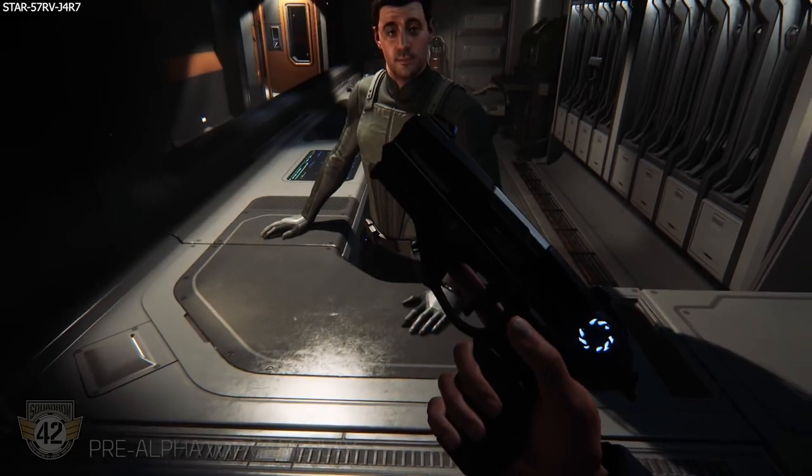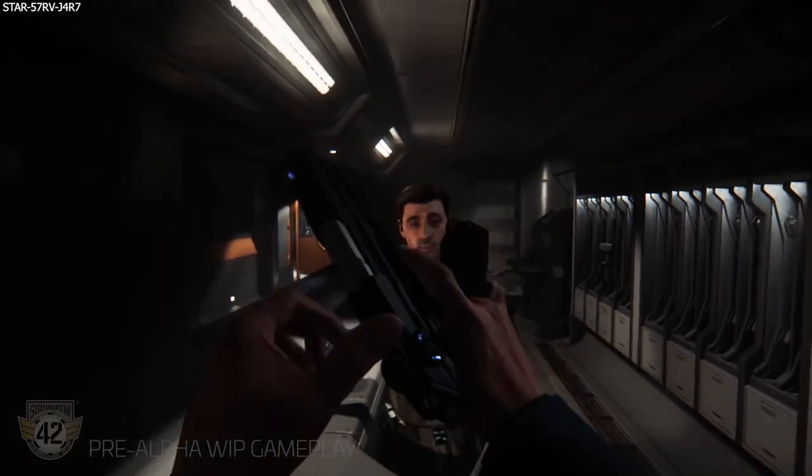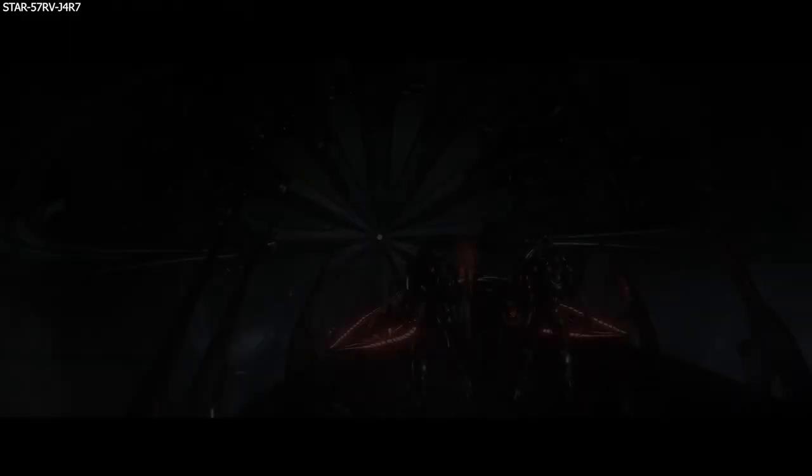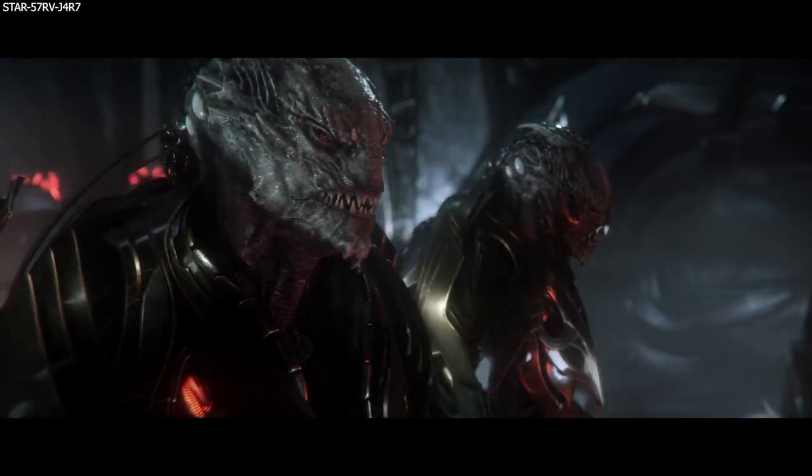Finally for combat AI, focus was on motion capture implementation and blockouts for the Vanduul pinning player characters down. Note to self: do not get too close to the Vanduul.